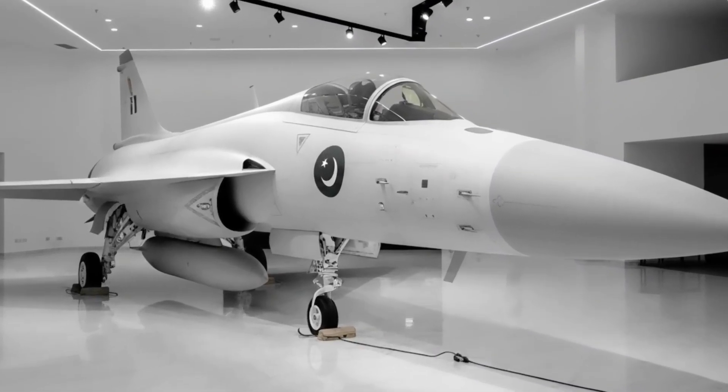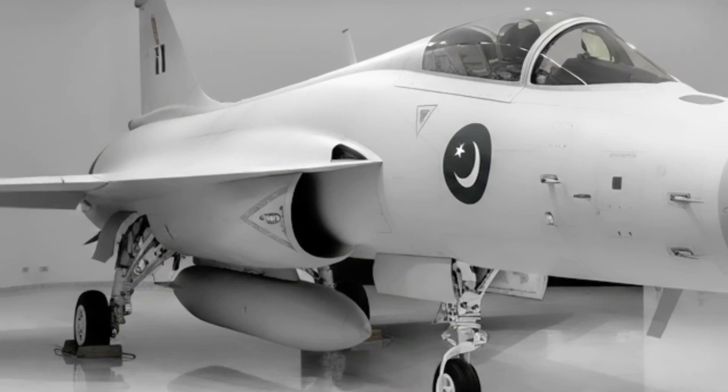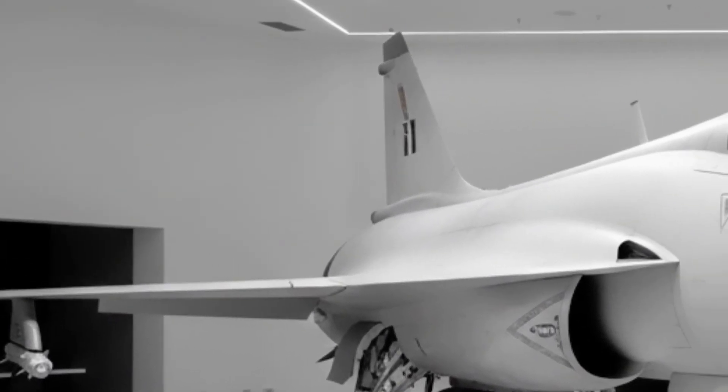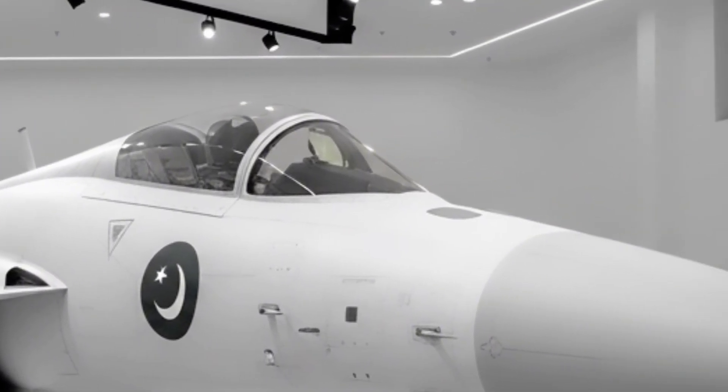Have you ever wondered what happens when ambition meets engineering brilliance? When a nation decides to build its own wings and conquer the skies? Today, we're diving deep into one of the most iconic fighter jets that shook the global defense world — the JF-17 Thunder.